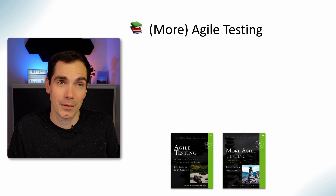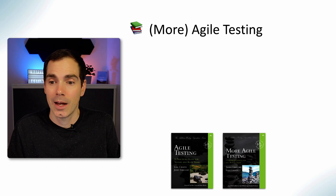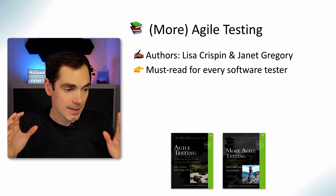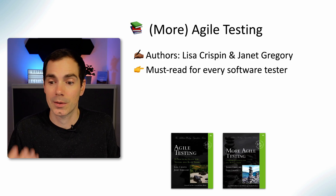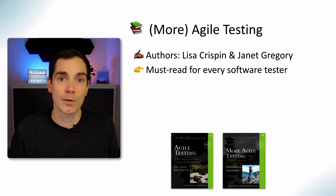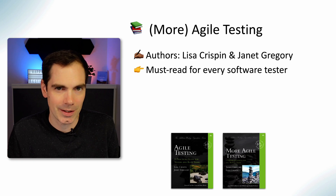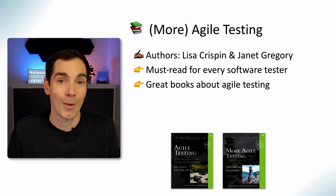I think you've already noticed — when you're working in testing it's all about Agile Testing. You can see the book covers from Lisa and Janet. These are the de facto standard books that you have to read if you're working in software testing. It's a must-read for every software tester. Start with Agile Testing, which was the first book, and then move on to More Agile Testing. They're really great books.